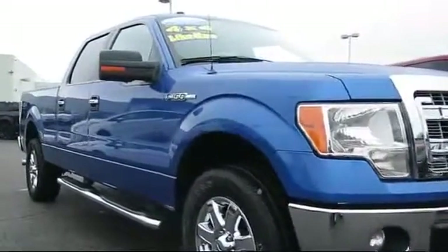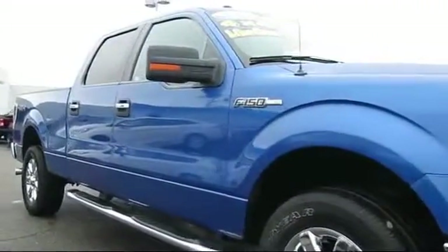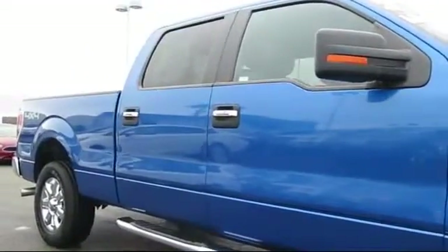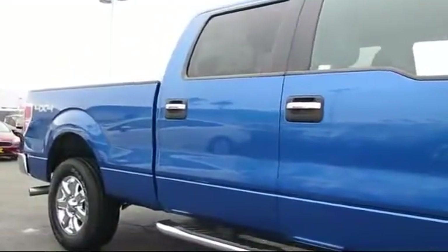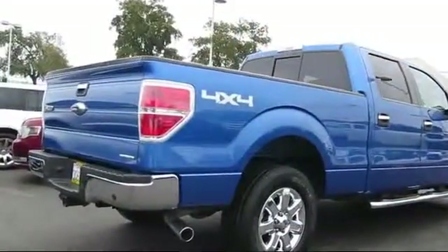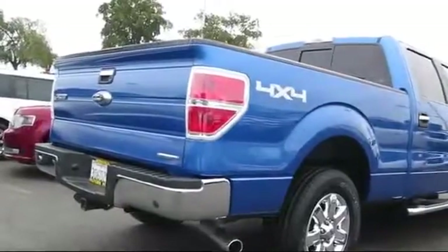Every certified pre-owned Ford vehicle is given a rigorous 172-point inspection by Ford factory trained technicians. And every certified pre-owned vehicle is backed by Ford with a 7-year, 100,000-mile powertrain warranty coverage from the original purchase date.